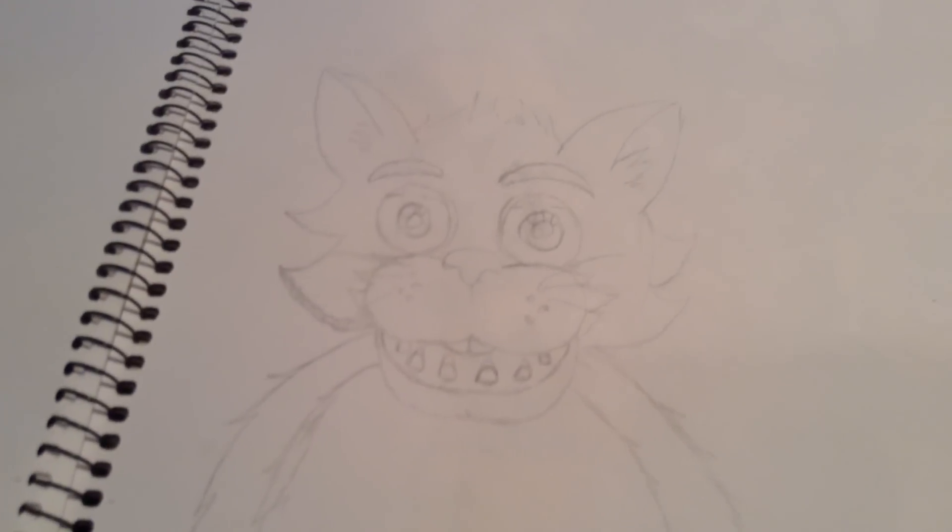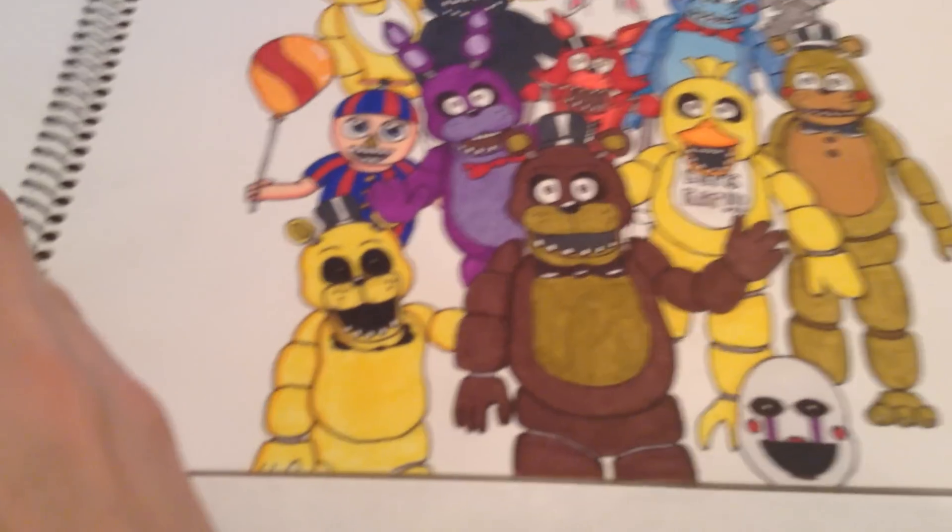Just a random cat thing that I do not want to finish because I didn't like the look of it.